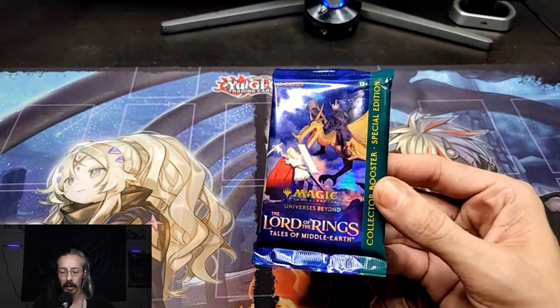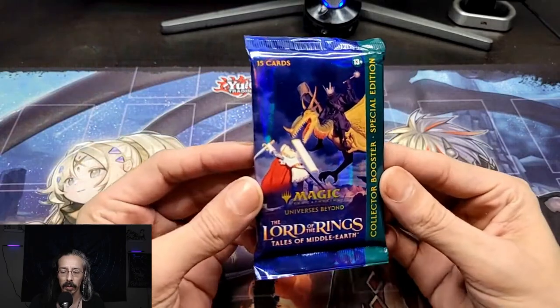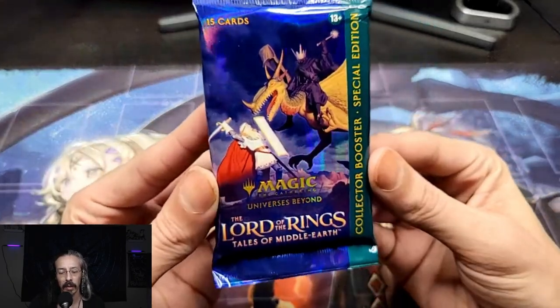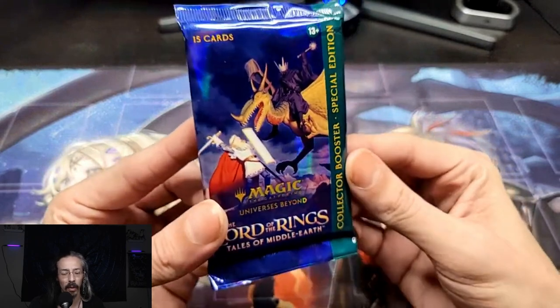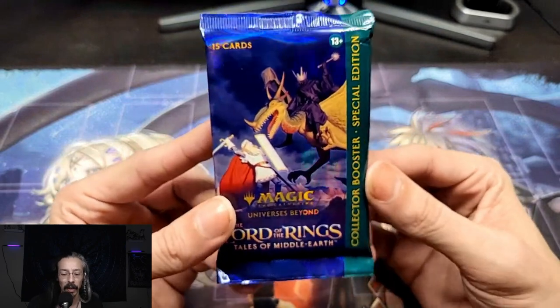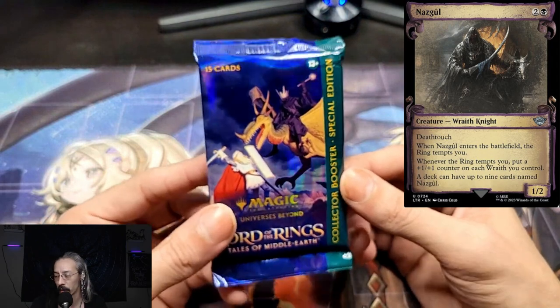From a different vendor, I got a Lord of the Rings collector booster special edition. While I am not a huge fan of the artwork in this set, they are definitely very, very valuable — booster cards, serialized cards. I mean, everybody wants the one ring. The Nazgul are really pretty. Well... I can't believe I said the Nazgul are pretty.